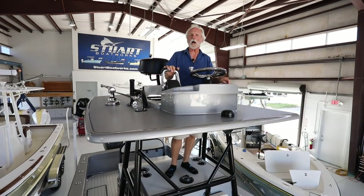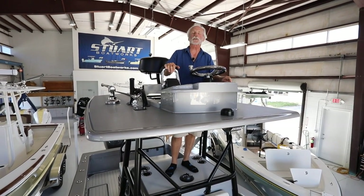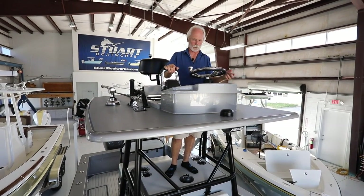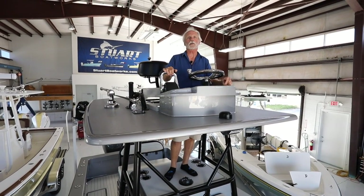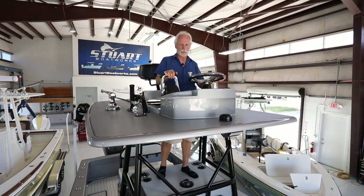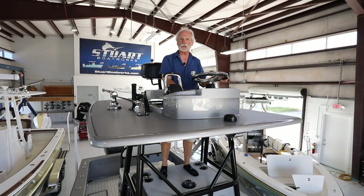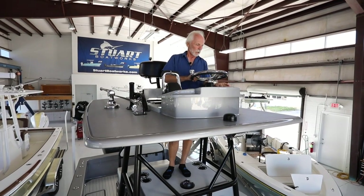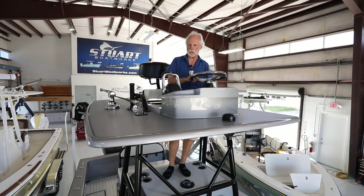He has the third Garmin screen here and the Sea Star system, so he can use a spot-lock type feature — I forget the Sea Star name for it right now, sorry, it's the first one we've done with this feature. He does a lot of bottom fishing and wants to be able to use an autopilot built into the Sea Star to lock down on his spot when he finds it. Trim tab controls and a six-inch Yamaha gauge are up here as well, along with a remote VHF — just not in place at this time.